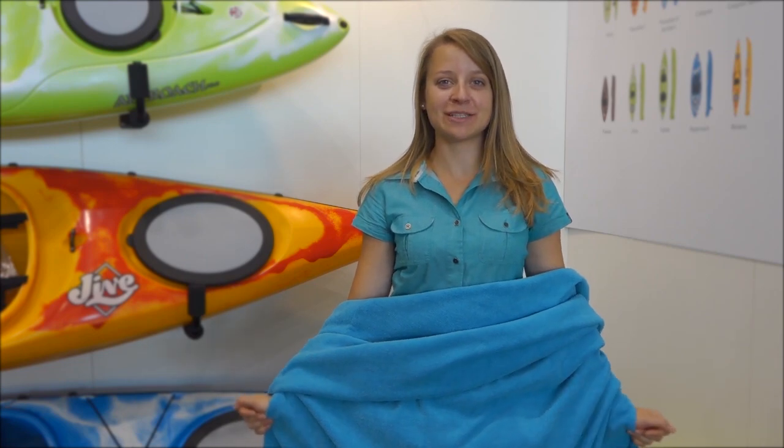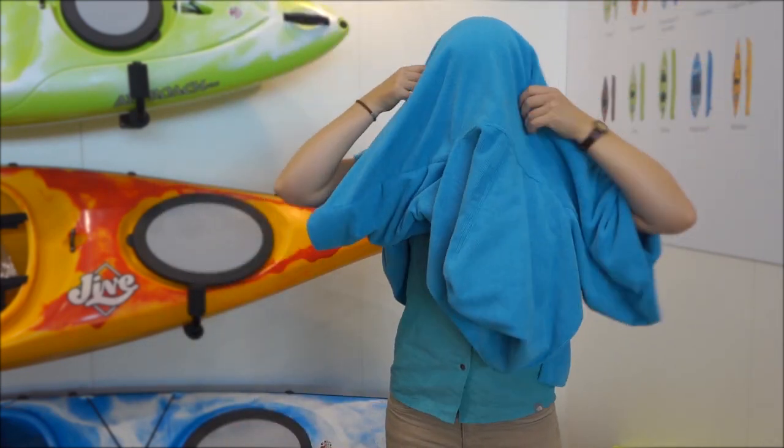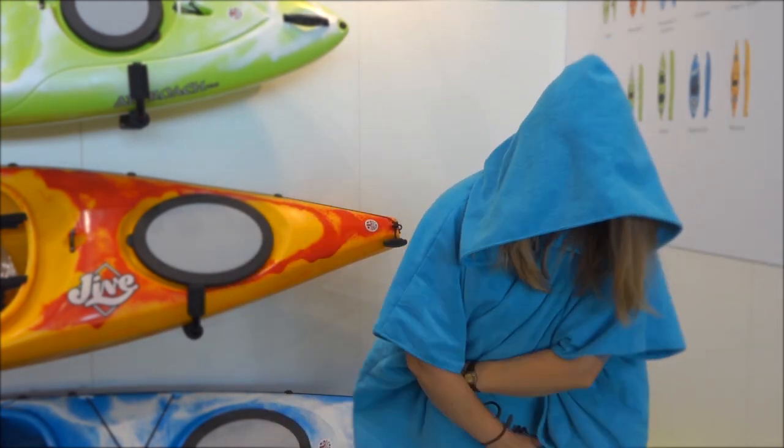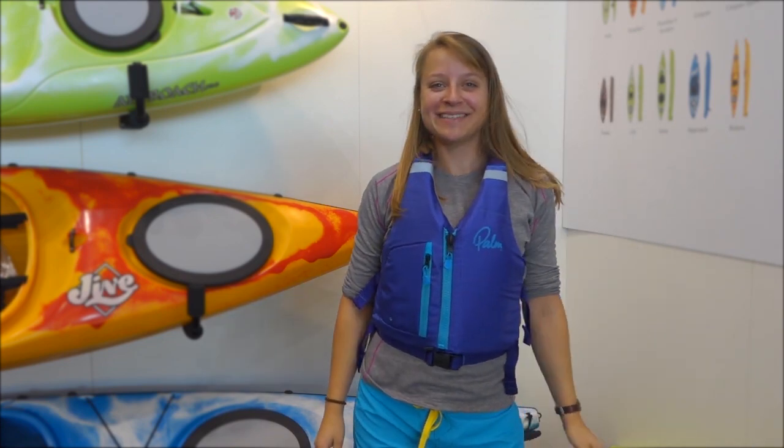Hi, I'm Lisa. My favorite product is the Poncho because I get in it like this, and I come out ready to paddle.